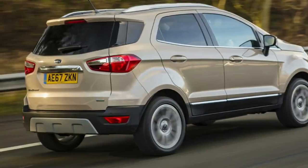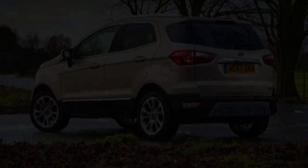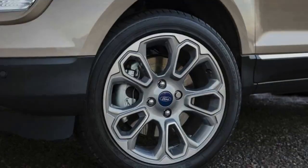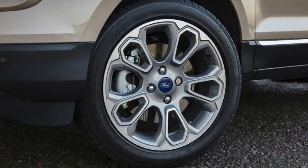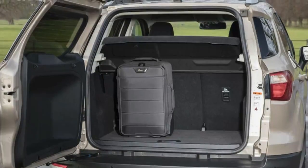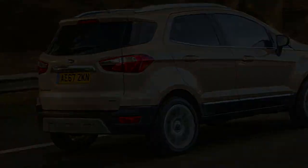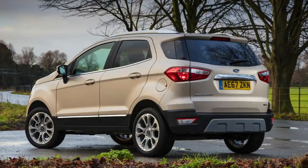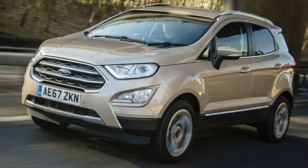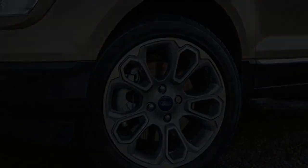What's it like? Petrol variants, particularly the 123bhp EcoBoost, will make up the vast majority of Ecosport sales in the UK, so that's what we're driving here. Our test car was an entry-level Zetec trim, which will set you back from £17,495, and includes standard features such as 16-inch alloys, a 6.5-inch infotainment touchscreen, DAB Radio, and Apple CarPlay and Android Auto smartphone mirroring. While we didn't have too much cause for complaint so far as equipment is concerned, the same can't quite be said of the way the Ecosport drives, European tuning and all.